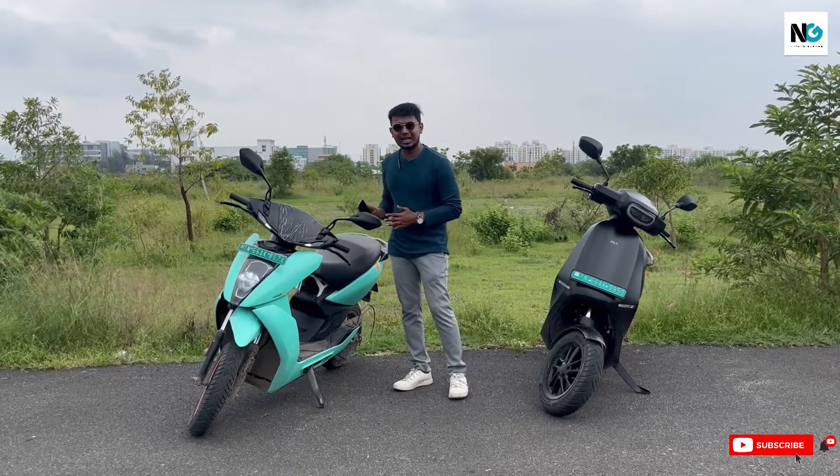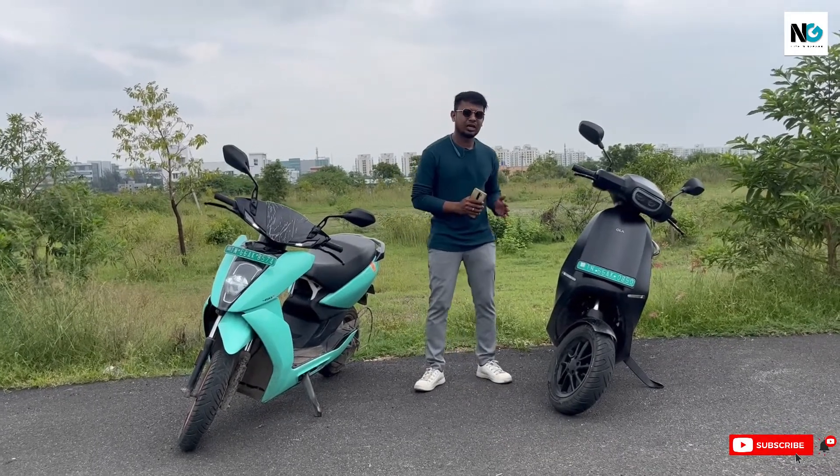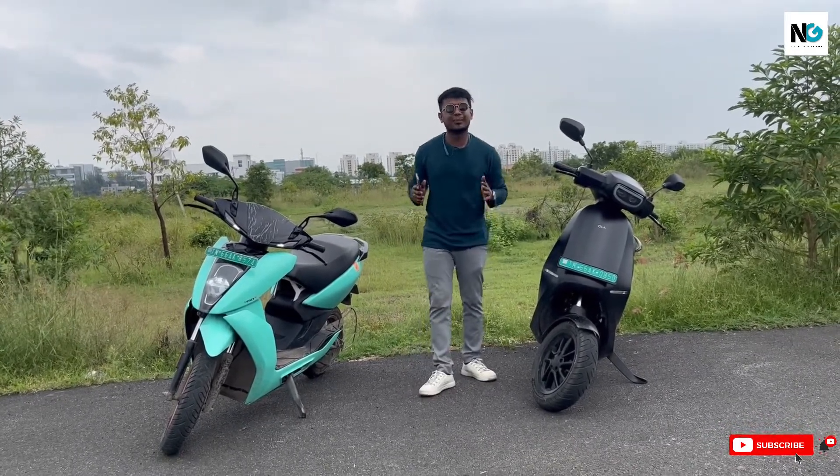We have the most selling electric scooter in light green shade, Ather 450X on the right, and the most legitimate and controversial scooter Ola S1 Pro on the left. Let's find out which is best in reality.